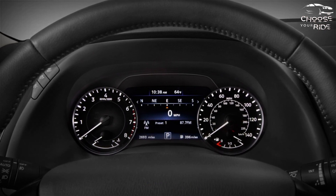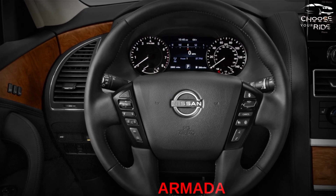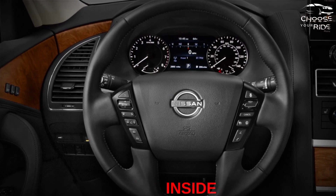There's a lot going on with this SUV, that's for sure. We don't think the 2023 Armada is as refined as its competitors, inside or out.